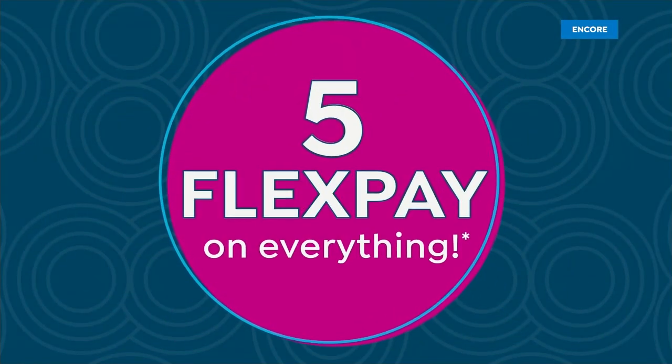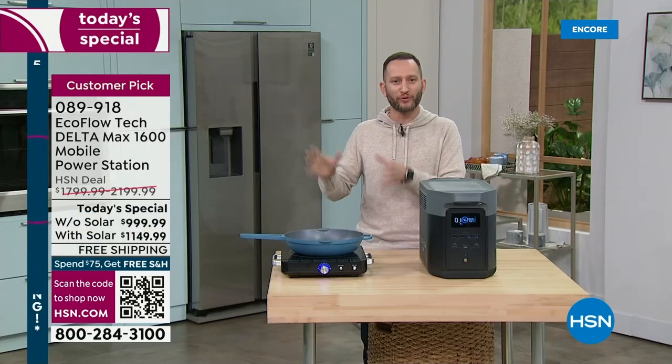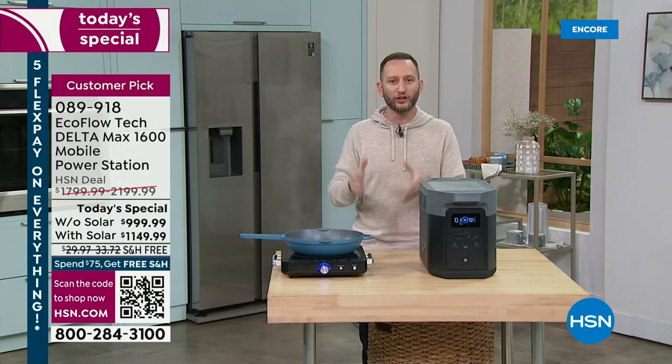The man with a plan, Mr. Justin Hyatt, voice of EcoFlow and HSN, is here tonight. It's very exciting to kick off 2023 with a plan. If you've ever been sitting there thinking, what are we going to do if we lose power — because as we always say, it's not a matter of if, it's a matter of when we lose power — this is the way to do it.